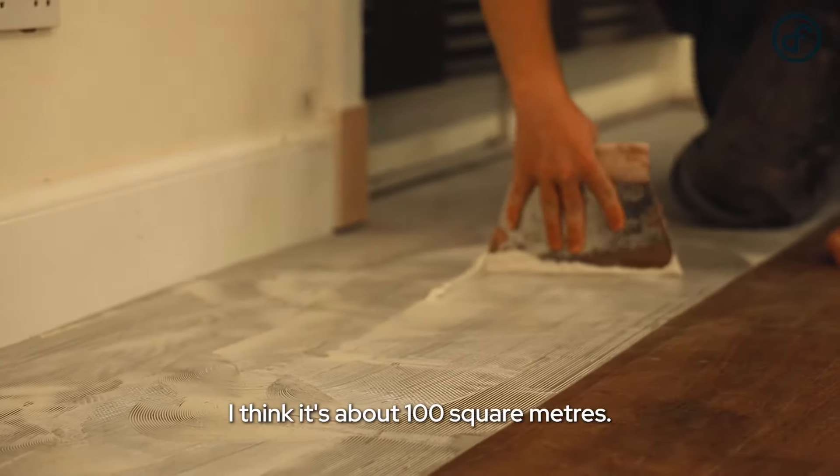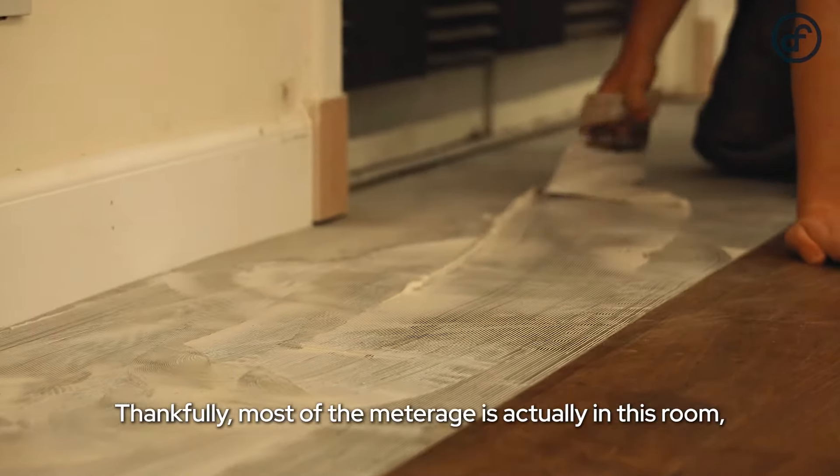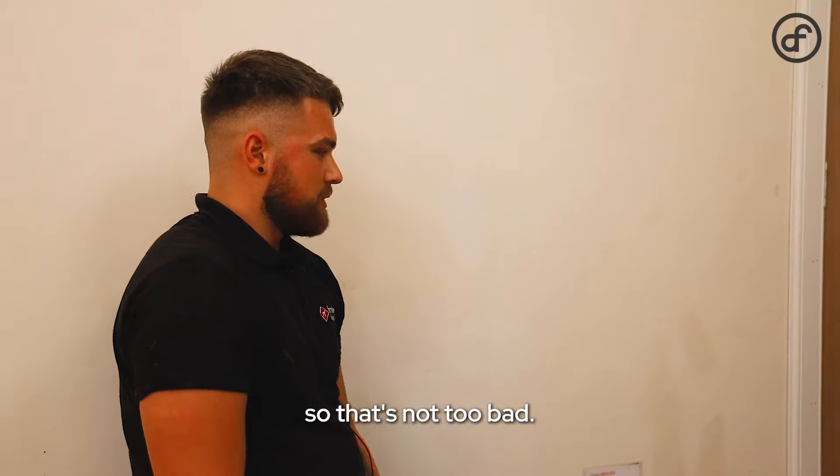I think it's about 100 square meters, and thankfully most of the meterage is actually in this room, so that's not too bad.